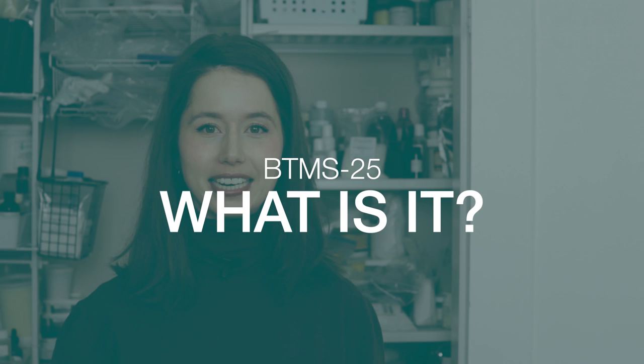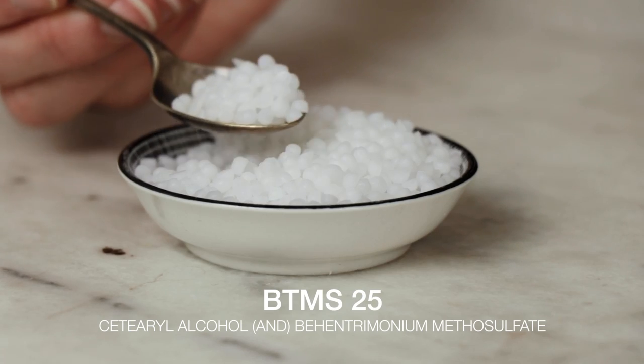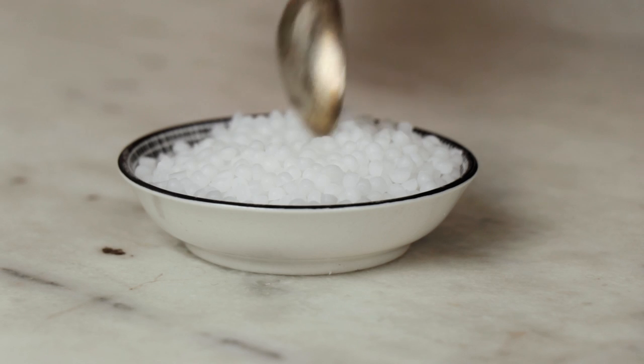What is BTMS-25? It is a cationic, or positively charged, emulsifying and conditioning ingredient. It is made of a blend of 75% cetearyl alcohol and 25% behentrimonium methyl sulfate — that's what the BTMS stands for. The 25 in the name refers to that 25% content of BTMS, and you may also see this referred to as being 25% active. There are blends of cetearyl alcohol and behentrimonium methyl sulfate that are 50-50, so the INCI doesn't tell the whole story. Make sure you are reading the description so you know what those ratios are.